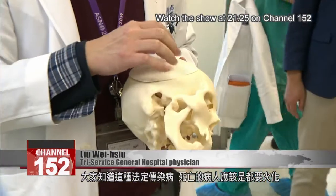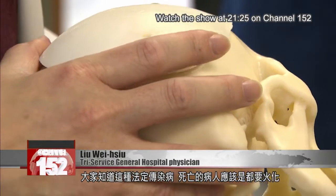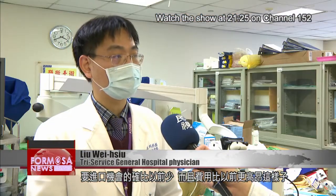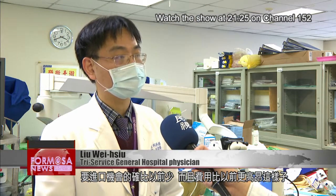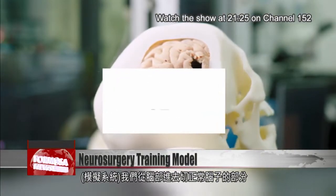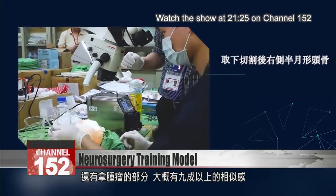Everyone knows that with these statutory notifiable infectious diseases, patients who die from them should be cremated. It is indeed the reality that we now have fewer opportunities to import cadavers, and the cost is greater than before. On the simulator, the experience of cutting into normal brain tissue and extracting tumors feels at least 90 percent similar to the real thing.